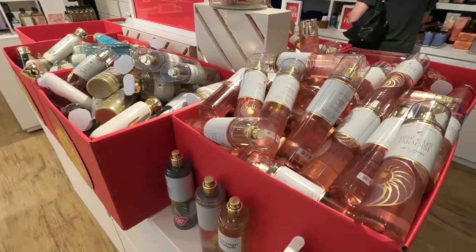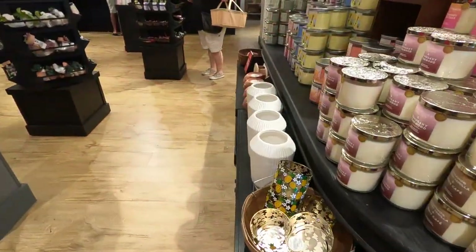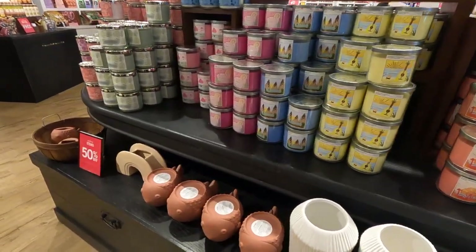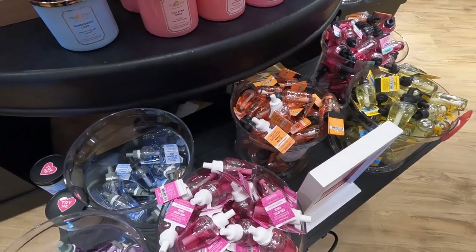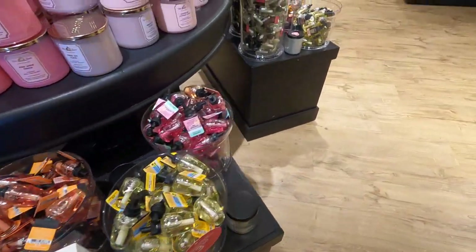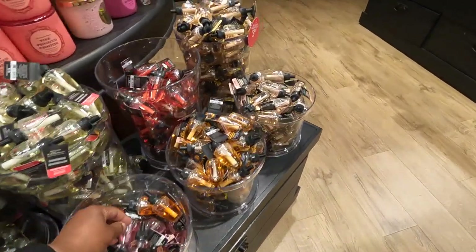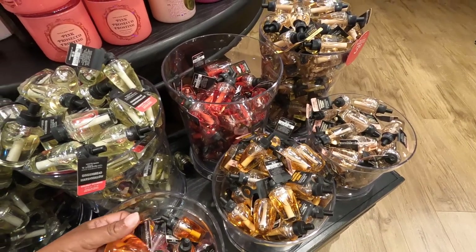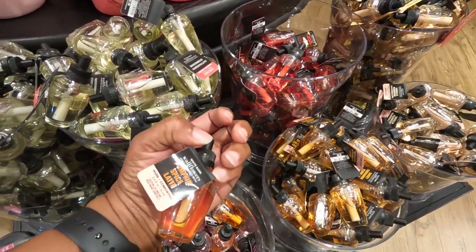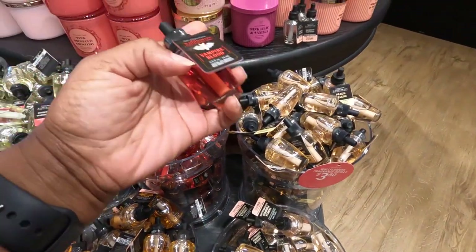I probably should have went to one of my other stores, but you never know unless you go. Actually, this is the store with the 50% white vase — for some reason they didn't mark it down, it was 50% instead of 75%. I'm still looking for that pink petal TK wallflower. They did have some fall wallflowers, but I passed on all that stuff.